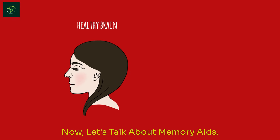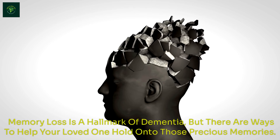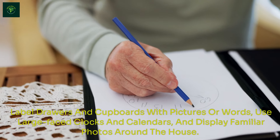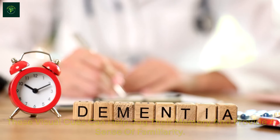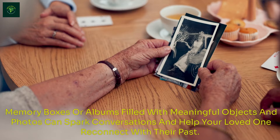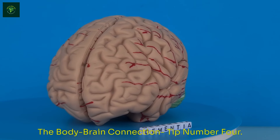Now let's talk about memory aids. Memory loss is a hallmark of dementia, but there are ways to help your loved one hold onto those precious memories. One effective strategy is to use visual reminders. Label drawers and cupboards with pictures or words, use large-faced clocks and calendars, and display familiar photos around the house. Memory boxes or albums filled with meaningful objects and photos can spark conversations and help your loved one reconnect with their past.